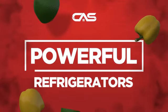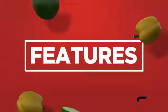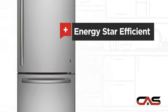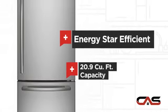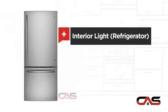Need a powerful refrigerator? Try this bottom-mount model from GE. It offers many features: Energy Star efficiency, good storing capacity, and bright interior LED lighting.